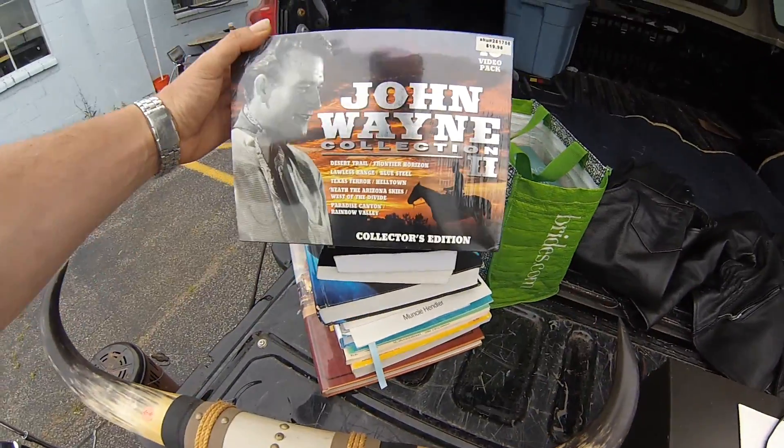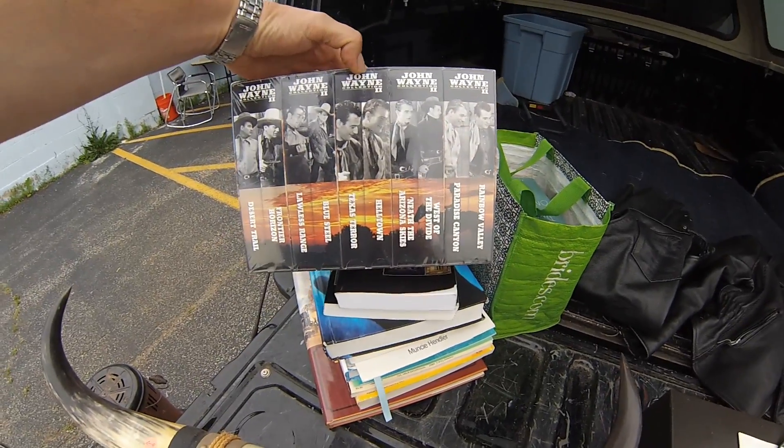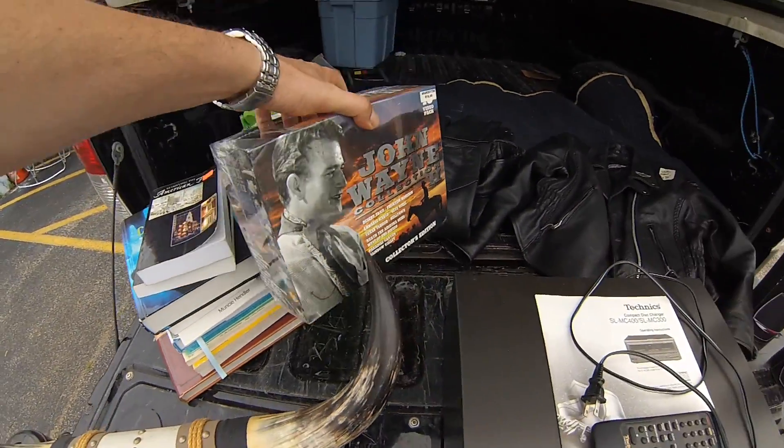Couldn't pass on this sucker — John Wayne Collection, sealed brand new VHS tapes. They don't sell for a whole lot, but on FBA I should make $10 or so. Easy pickup.